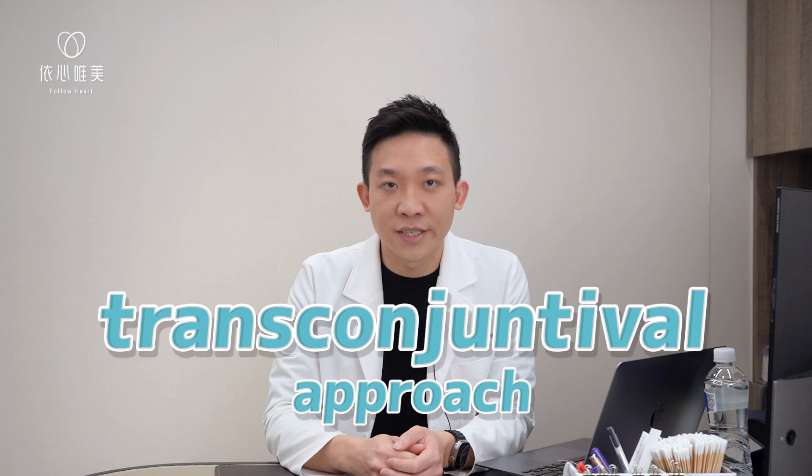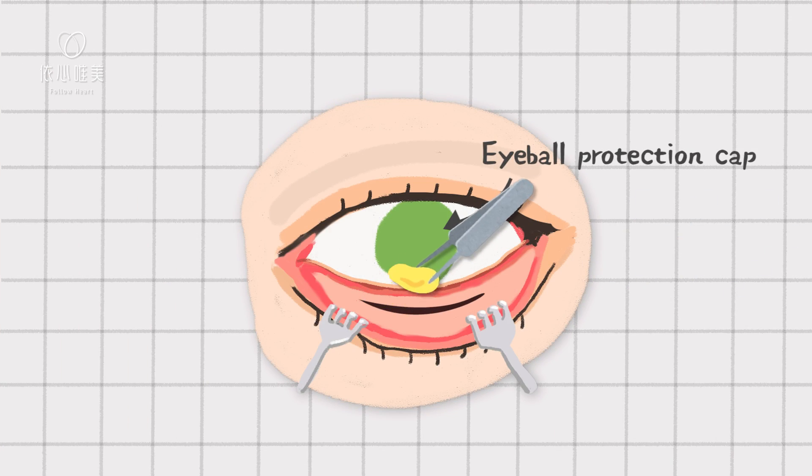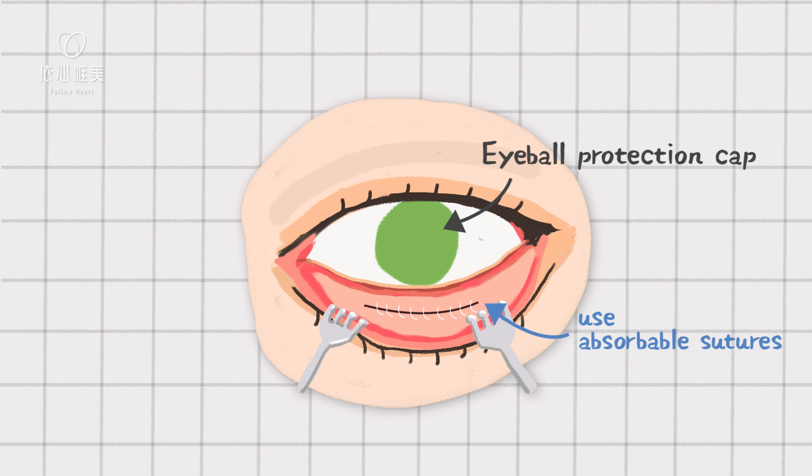Lower blepharoplasty is the term that we use for eye bag removal surgery. And I often use many different methods depending on the need of my patient. One method that I use is the transconjunctival approach. It means that the incision is well hidden within the eyelid, so you don't need a visible scar on the outside of your face.